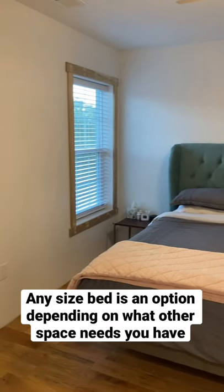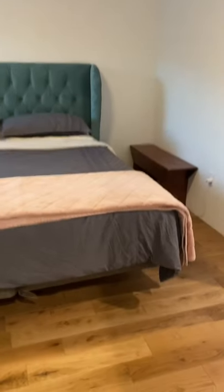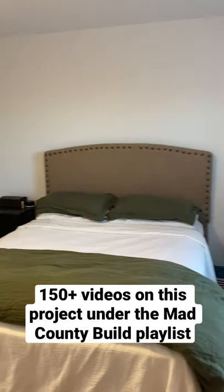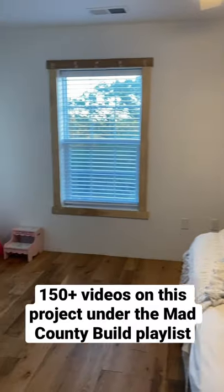Here's roughly the same size bedroom, this time with a king size bed in it. It does take up more space but you still have plenty of walkway. With thoughtful window and door placement, 12 by 12 is a great size. It gives you plenty of options for whatever your family needs.